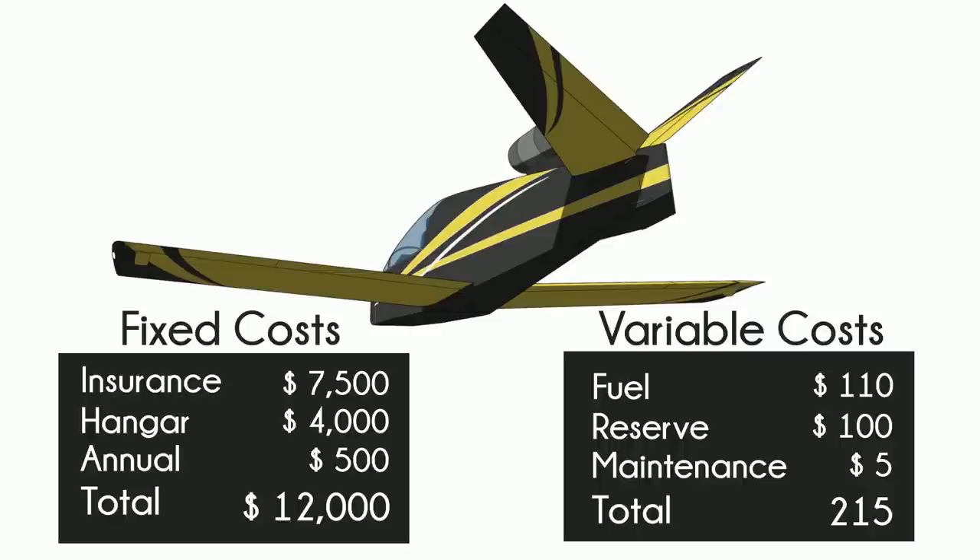Insurance premiums aren't great and will depend heavily on your previous experience. Orthodontists who like expensive toys will receive a different insurance quote than retired F-16 pilots. Takeoff power will guzzle 30 gallons per hour, but comes down to about 19 or so once you get up to speed and altitude.